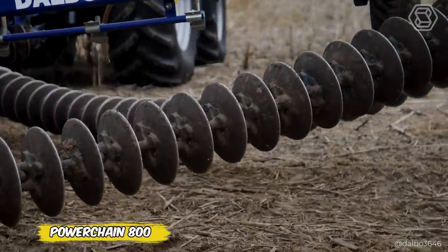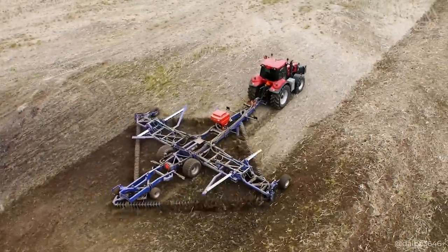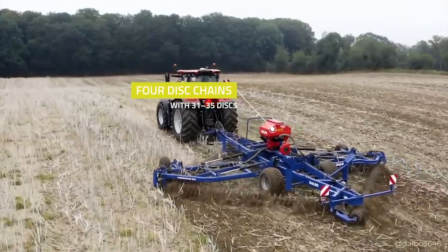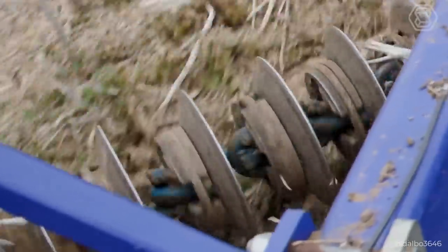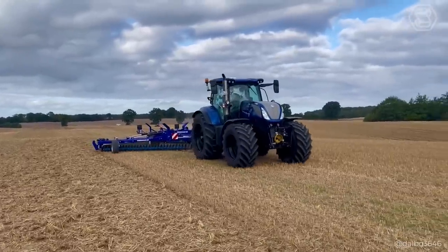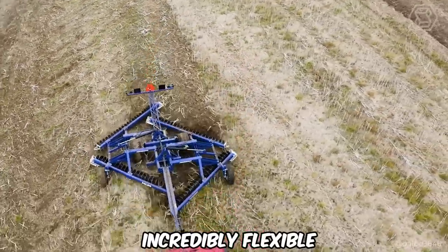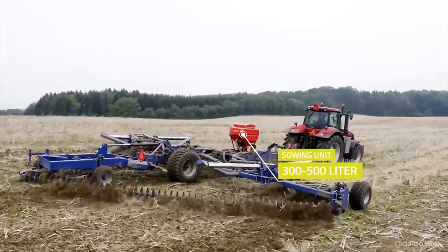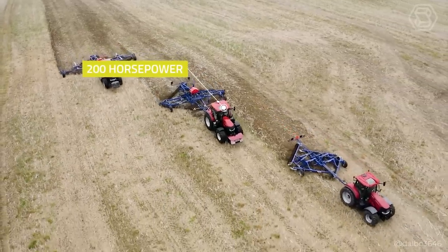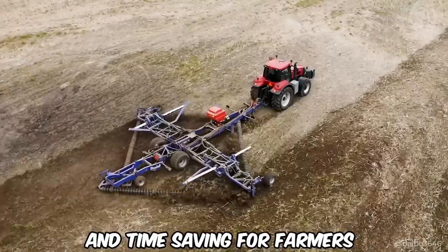Meet the innovative 26-foot Power Chain 800-disc cultivator from Danish company Dalbo, your new best helper in the field. The unique diamond shape and four disc chains with 31 to 35 discs at a 40-degree angle guarantee a perfect cut across the entire working width. The hydraulic adjustment of the chains and the possibility to equip the discs with additional weights for depth correction make this machine incredibly flexible. The 300- to 500-liter sewing unit allows you to combine tillage and sewing in one pass, with a power input of 200 horsepower. The Power Chain 800 opens up new horizons in efficiency and time-saving for farmers.